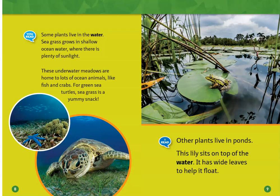Some plants live in the water. Seagrass grows in shallow ocean water, where there is plenty of sunlight. These underwater meadows are home to lots of ocean animals, like fish and crabs. For green sea turtles, seagrass is a yummy snack.